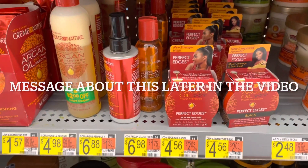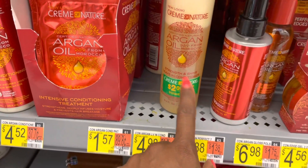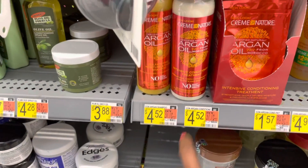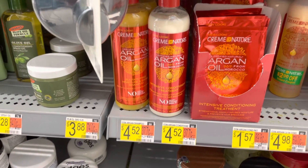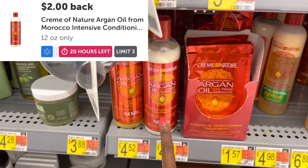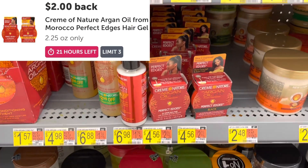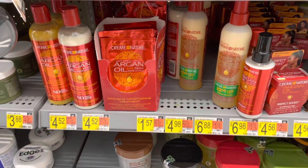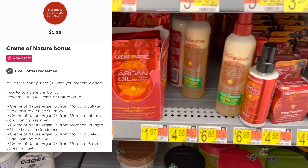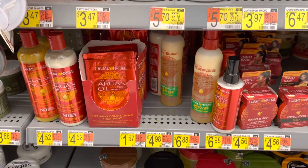I'm gonna do this Cream of Nature deal again. I'm gonna pick up the Edge Control for $4.56 — I'm gonna use a $2 peely on that. And I'm gonna pick up the conditioner at $4.52. Each one is gonna give me $2 back — there's a $2 rebate for the conditioner and a $2 rebate for the Edge Control as well. Plus there is an additional dollar bonus when you buy two products in this product line, so that's gonna make both of those products just $0.08.